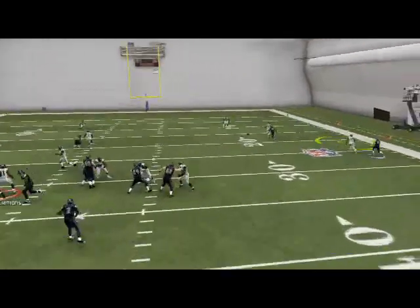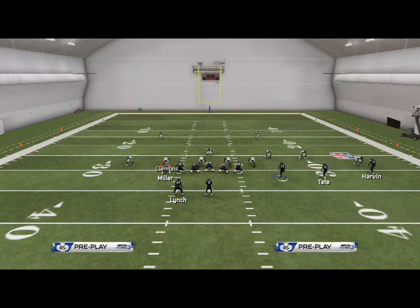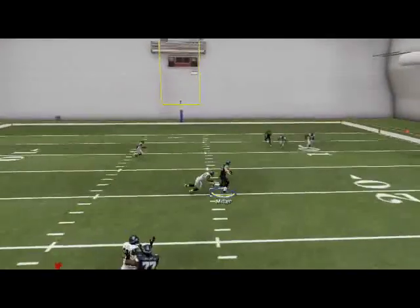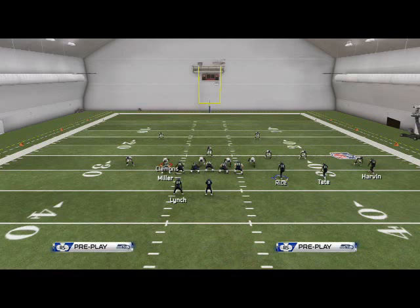The second read is the Wheel route to Golden Tate. I like to click onto it and undercut it — a very simple user catch, something we've been doing many times this year already. The third read is the deep in-route to Miller. I really like that route; it gets great separation against man coverage. In-routes are very underestimated this year.